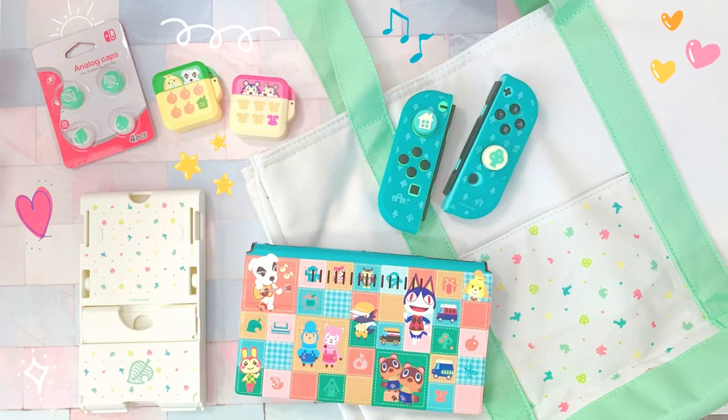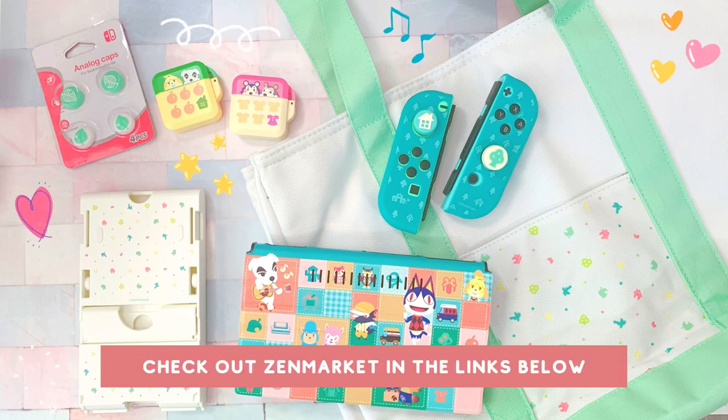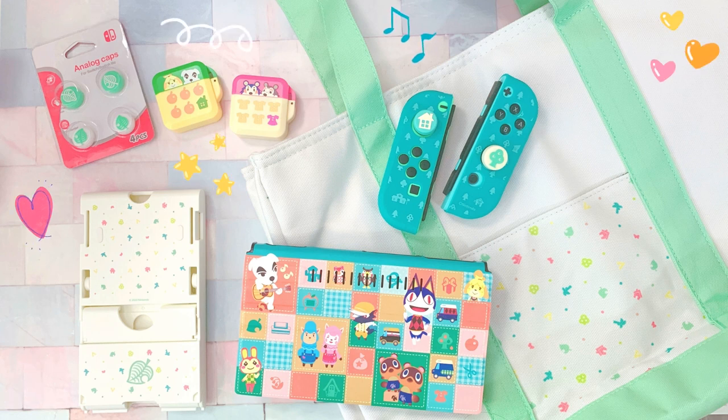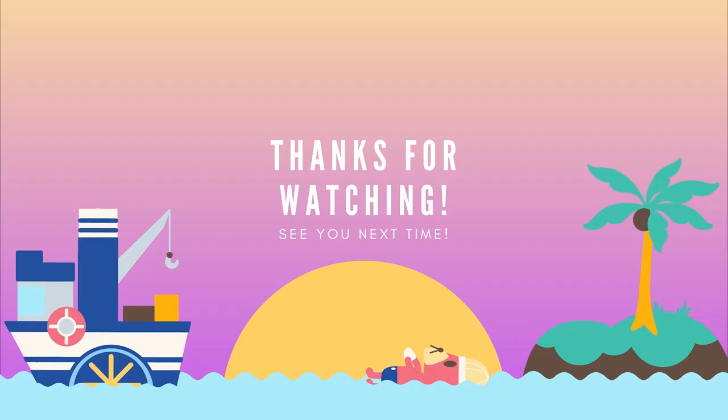Here's everything I got in my Zen Market Animal Crossing haul. I really love everything, but my favorite item has to be the tote bag — it's so cute. Let me know in the comments which items were your favorites. Thank you to Zen Market for partnering with me for this video — I'll have links in the description showing you how to make use of their service. As always, thank you so much for watching. If you enjoyed the video, be sure to like and subscribe, and I will see you next time — bye!